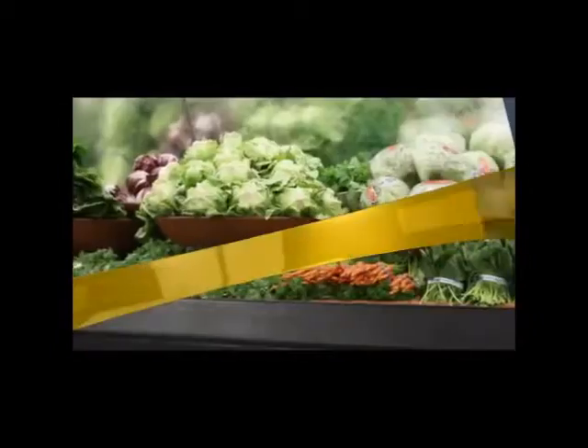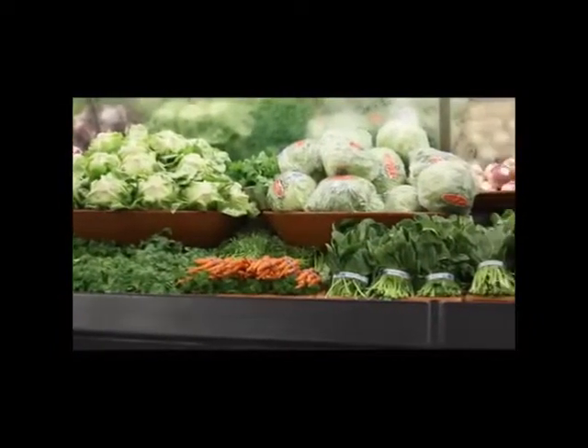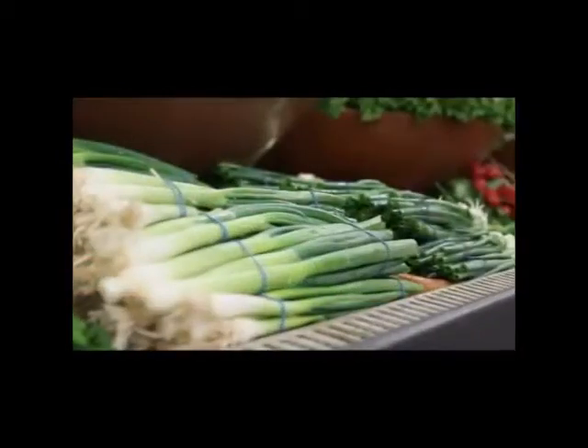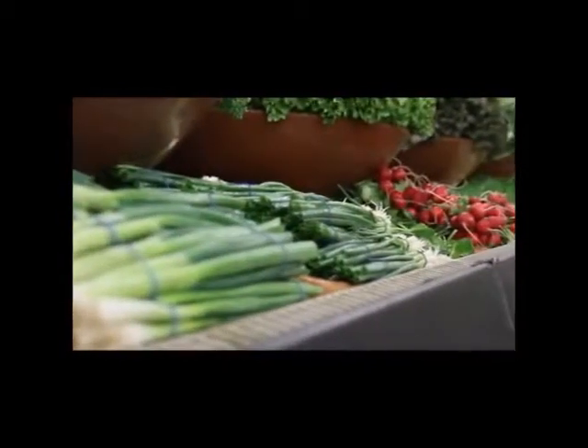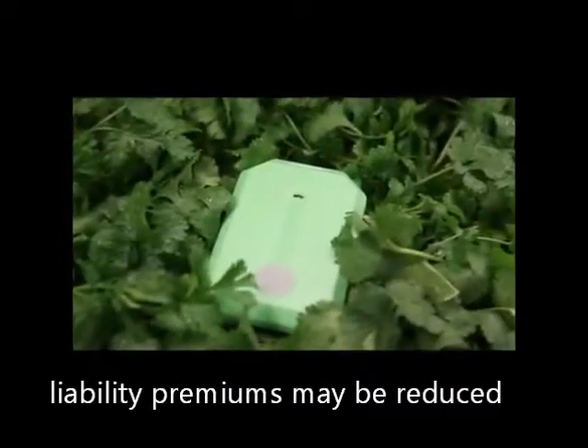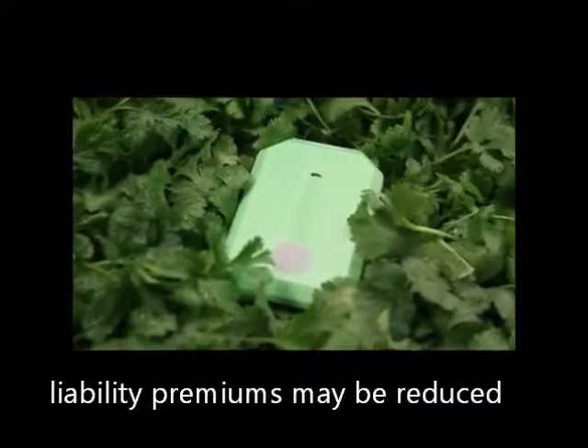A positive ROI often within a single growing season. There are potential additional benefits for growers, packers, and shippers as well. Insurance companies who underwrite food shipments are beginning to offer financial incentives for businesses that utilize RFID temperature monitoring solutions to document and improve food quality and reduce risk and loss.